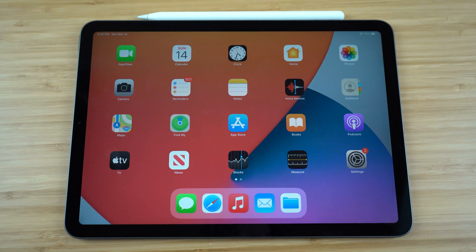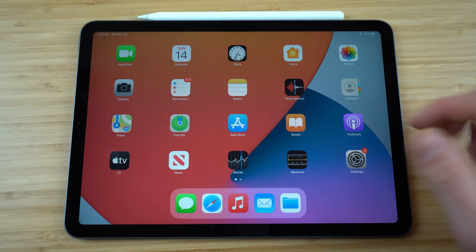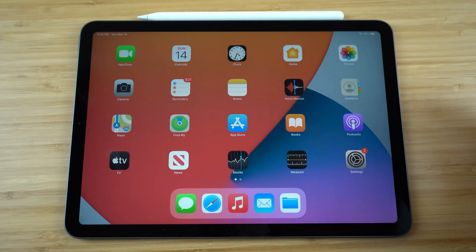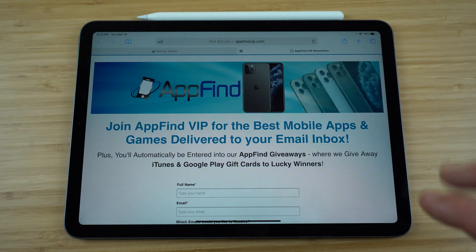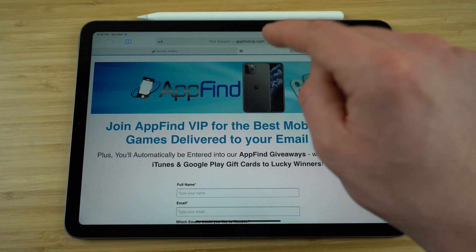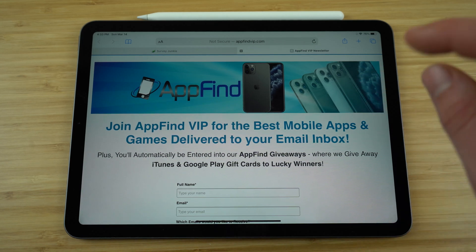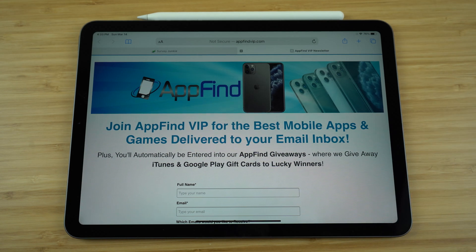I hope you enjoyed today's video on the best hidden features for your iPad so you can use your iPad to its peak potential. Let me know in the comments what your favorite hidden feature was. If you enjoyed this video, please give us a thumbs up and subscribe to our channel for more great content. Make sure you sign up for our email newsletter AppFind VIP at the link in the description or at appfindvip.com to be entered into our monthly giveaways. Thanks for watching and I hope you have a great rest of your day.